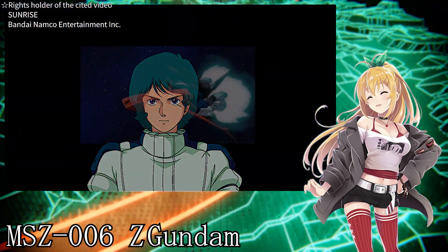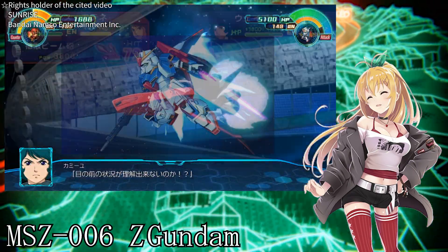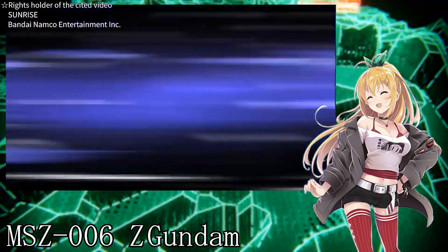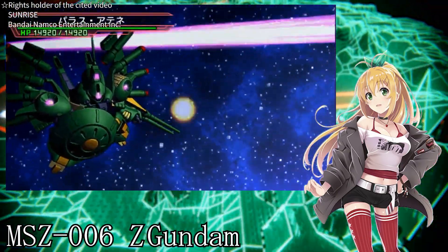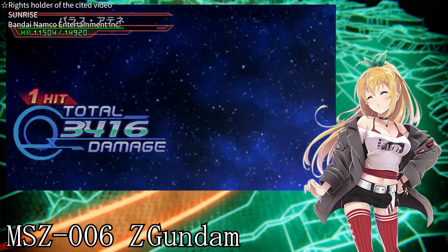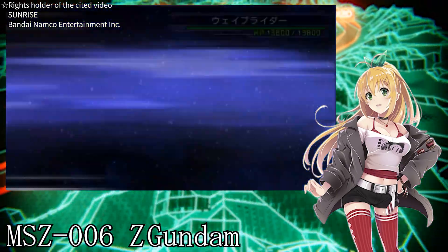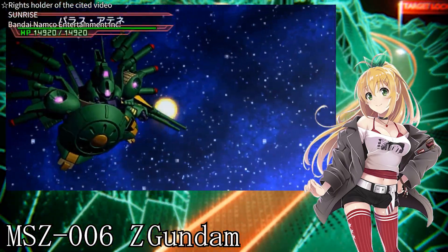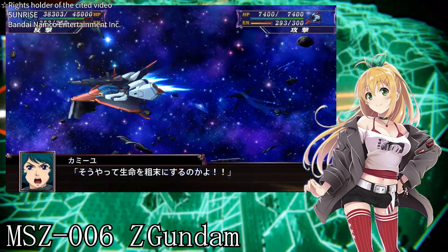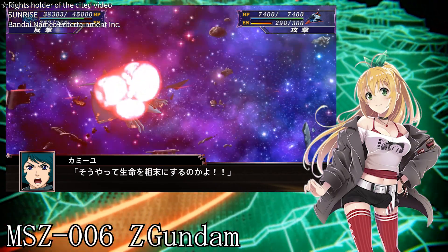Let's talk about the Wave Rider mode of the Z Gundam. This is the cruising mode, where propulsion is concentrated in the rear of the unit, so it possesses the reentry capabilities and acceleration of a space reentry vehicle. It can also enter the atmosphere and fly under gravity on its own, but its maneuverability is linear. And it can even carry another mobile suit on its back and enter the atmosphere together.